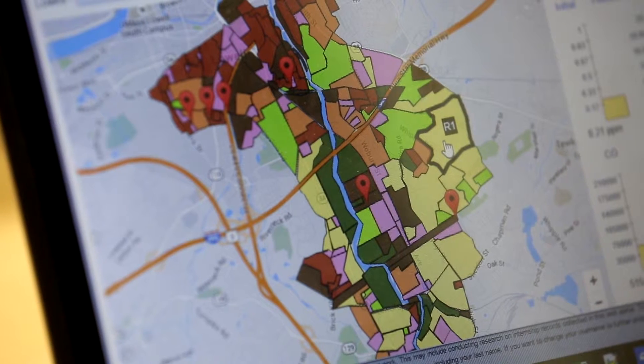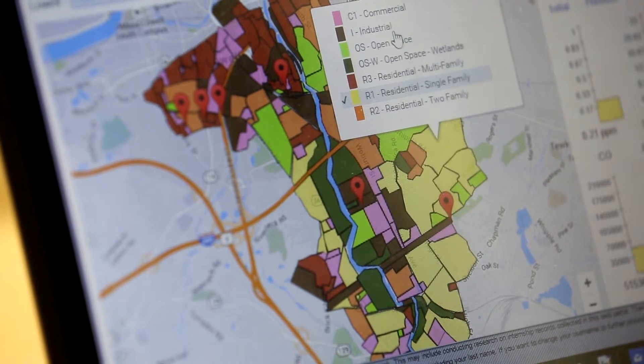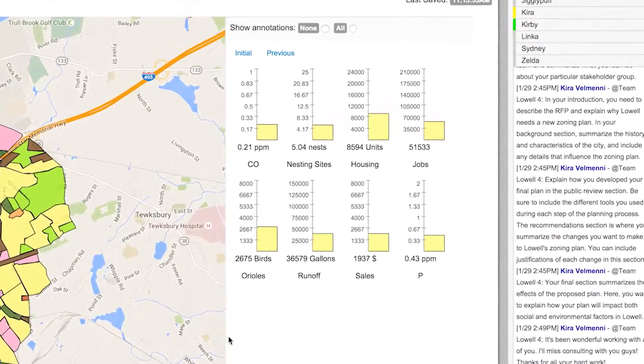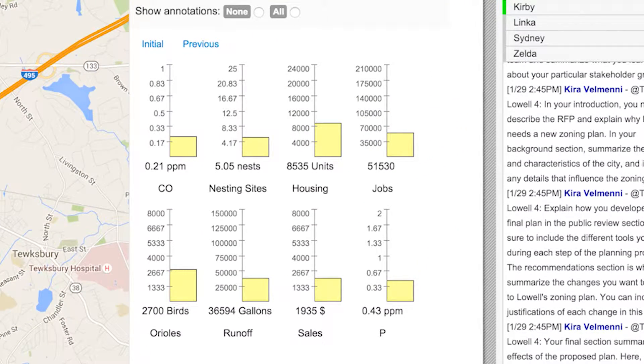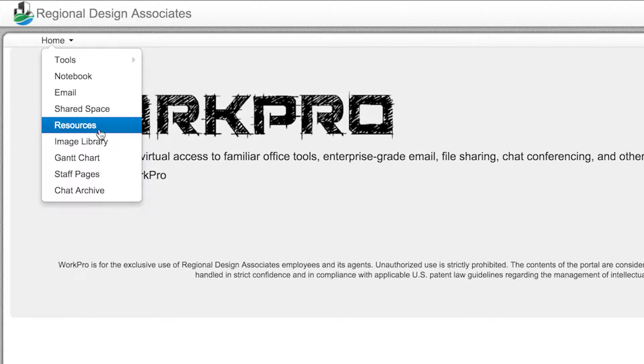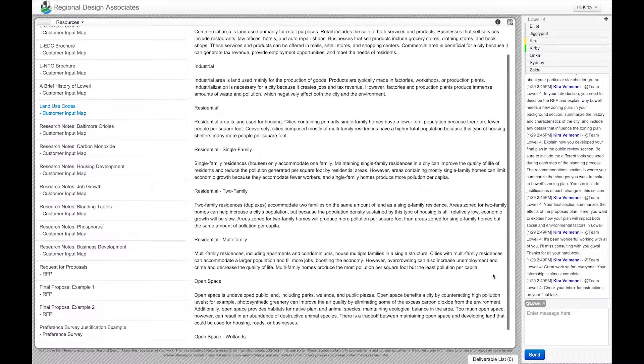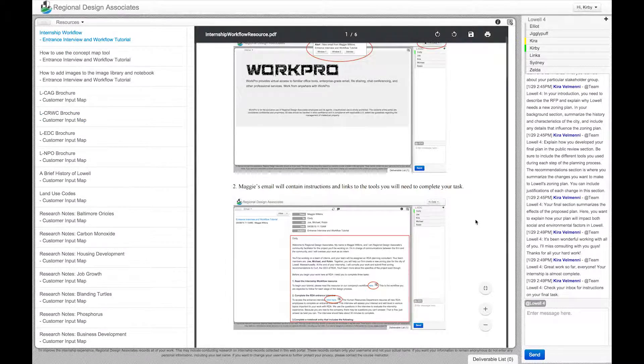Perhaps our most important tool is iPlan. iPlan allows our urban planners to select and change a district's zoning codes. A complex algorithm then displays how the changes affect the factors of the site that stakeholders care about. When in doubt, check your resources for more information. There are plenty of documents that can help if you're not sure where to begin or if you need help using a planning tool.